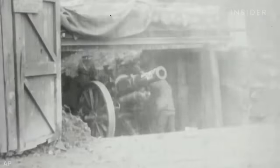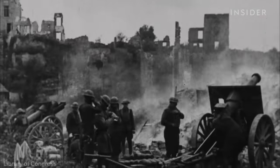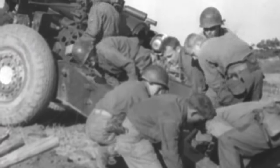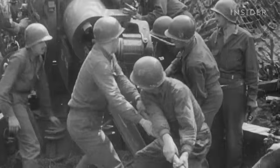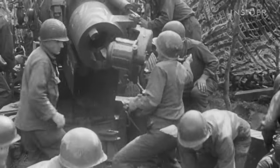155s have been used by the U.S. and its allies since World War I. They were small enough to hit targets up to seven miles away, but packed enough power to penetrate enemy trenches. After World War II, 155mm became the standard artillery size for NATO countries.